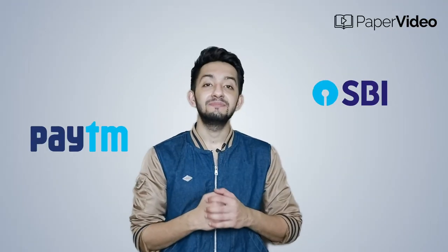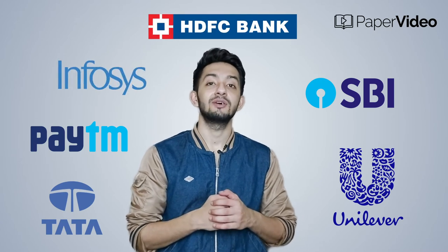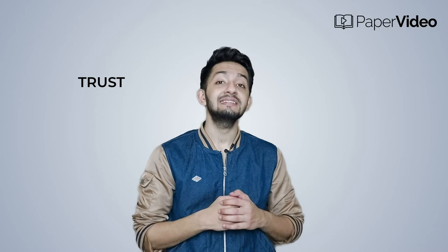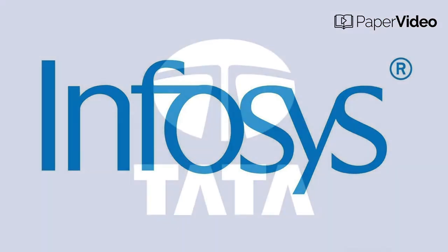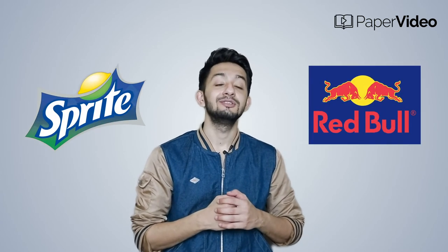Blue: Paytm, SBI, Tata, Unilever, HDFC, and Infosys all share one similarity — blue. Why do most banks use blue? Blue is the color of trust and security, which is why most insurance companies, banks, and firms like Infosys and Tata use it. Blue is also the color of water and coolness, which is why brands like Sprite and Red Bull also use blue.